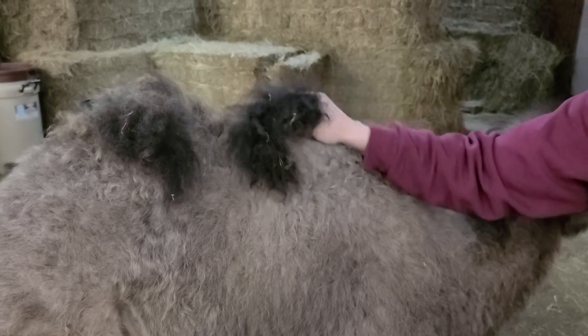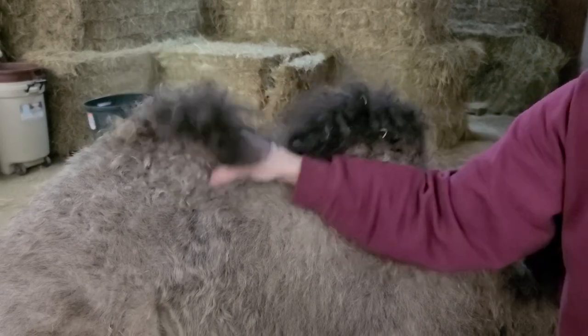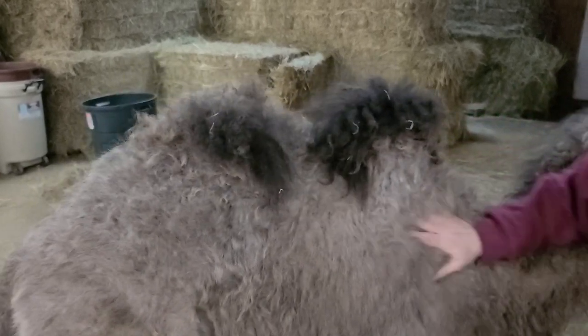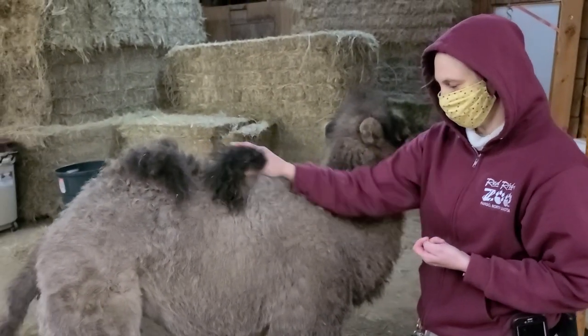She's got a nice little hump going here and here. They're covered in hair of course but there's fat under there. That's a good food reserve for her and an indication that she's getting all the good nutrition she needs from the bottles.